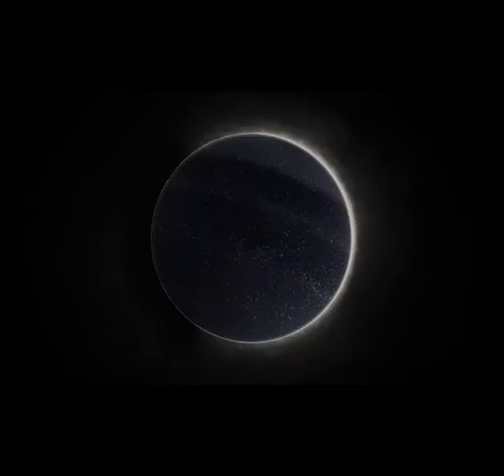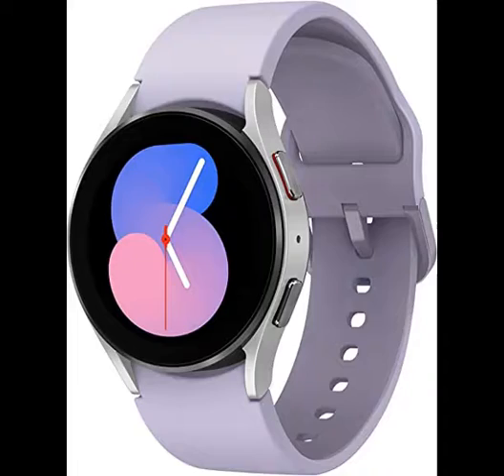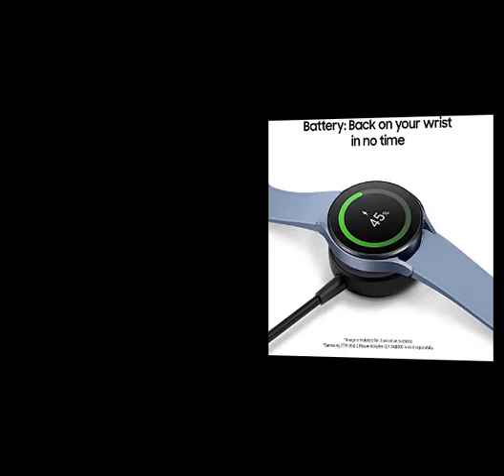Body Composition Analysis: the Galaxy Watch 5 provides body composition data right on your wrist on your own schedule. You can now get readings on body fat, skeletal muscle, body water, basal metabolic rate, and body mass index (BMI). Improved Sensor Accuracy: get an accurate heart rate thanks to an improved curved Samsung bioactive sensor that gets closer to your skin.